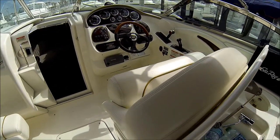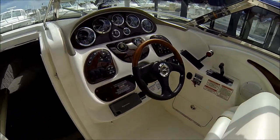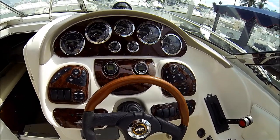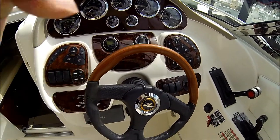Our helm seat is wide enough for two people. We have the classic Sea Ray wood burled dash with the touchpad controls, tilt steering wheel with wood accents and padding.